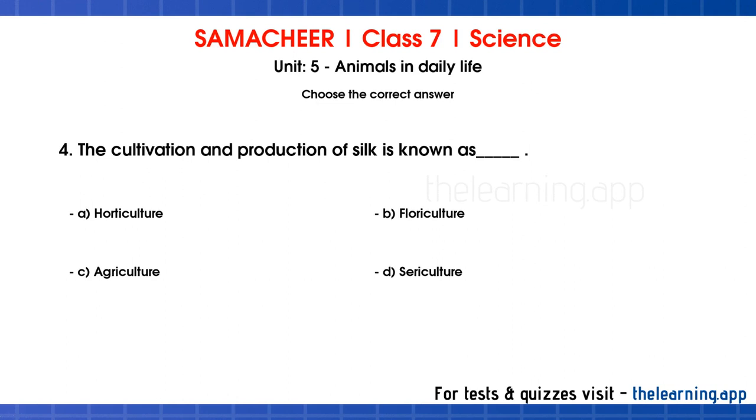Fourth question: the cultivation and production of silk is known as blank. Options are A: horticulture, B: floriculture, C: agriculture, D: sericulture. Correct answer is D, sericulture.